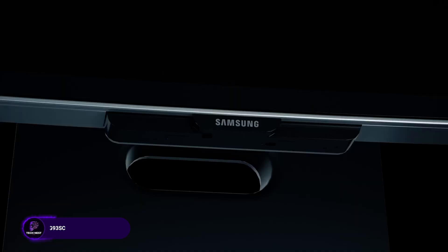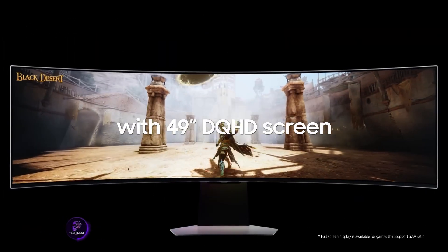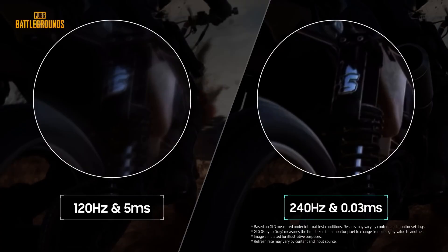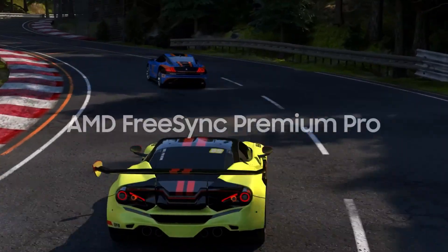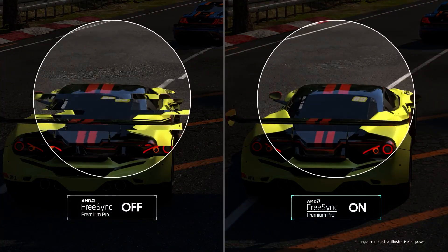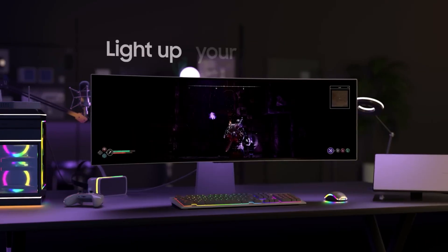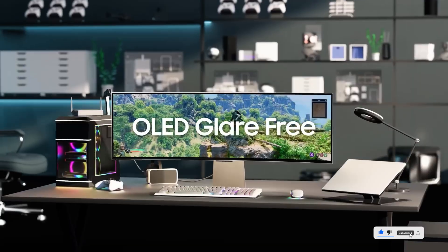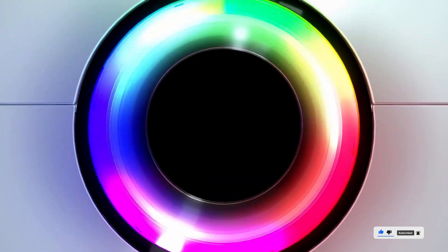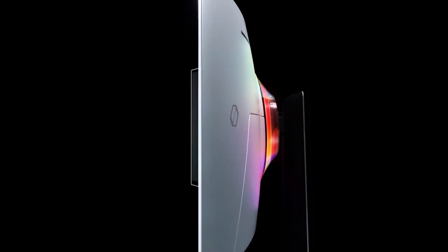Finally, we have the Samsung Odyssey OLED G93SC, and this one's a showstopper. It's a 49-inch QD-OLED display with dual QHD resolution, 240 Hz refresh, and an ultra-low 0.03 ms response time. This means stunning image quality, perfect blacks, and razor-sharp details — whether you're editing HDR content or just want the best display money can buy. With AMD FreeSync Premium Pro, DisplayHDR TrueBlack 400, a height-adjustable stand, and a three-year warranty, it's ideal for creators, editors, and anyone who values pixel-perfect precision in a wide, immersive format.